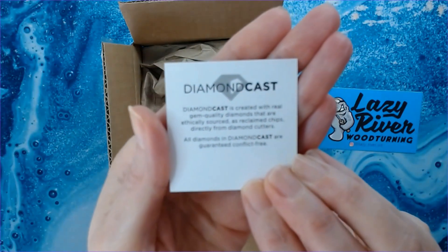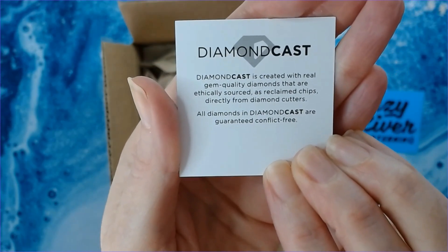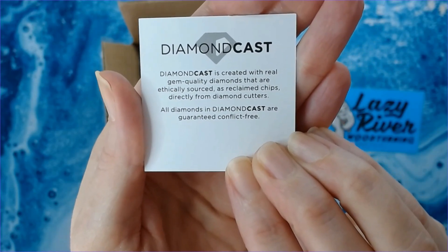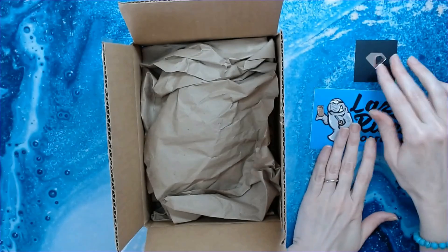This says Diamond Cast. Diamond Cast is created with real gem quality diamonds that are ethically sourced and reclaimed chips directly from diamond cutters. All diamonds in Diamond Casts are guaranteed conflict-free. Cool, I did not know that.